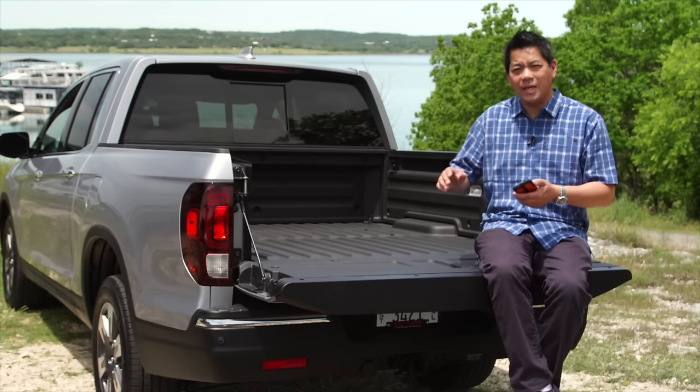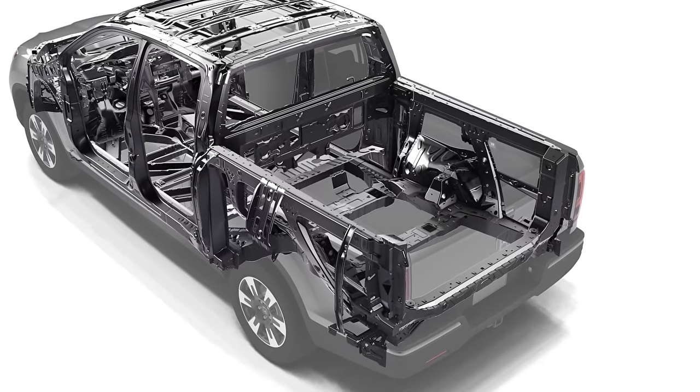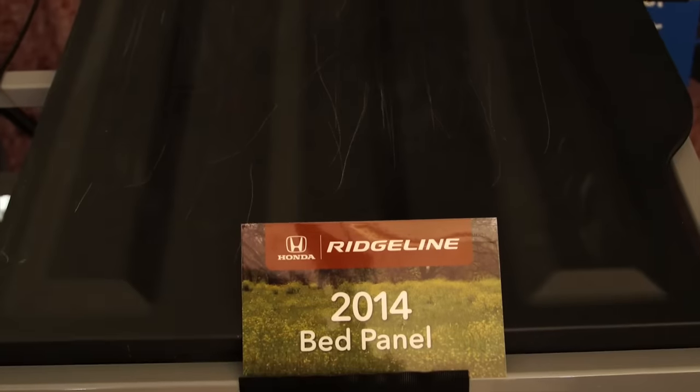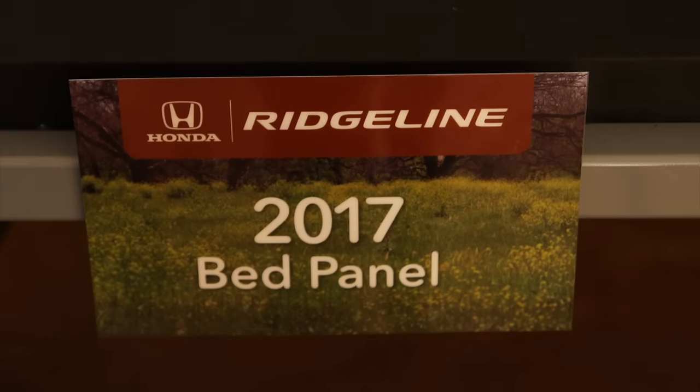No need to get in and out of the cab to change the volume. Just because the Ridgeline is not built the same way as a conventional pickup truck does not mean it's not durable. The bed is made out of a composite material — the previous generation was as well — but this new one you can't scratch.